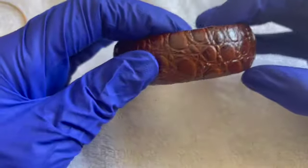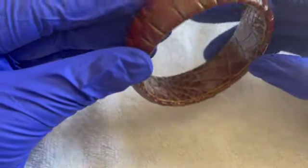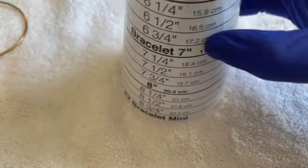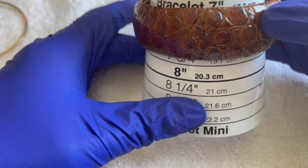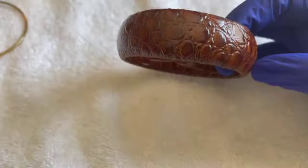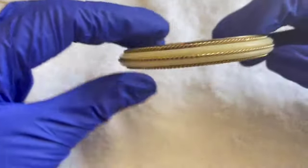We have a faux crocodile bracelet, no maker's mark. I would say it's maybe a seven and a half. If anybody wants this bracelet, that'll be a dollar.